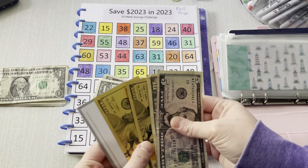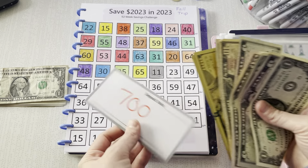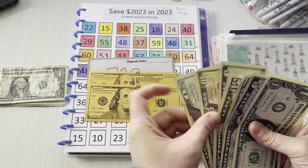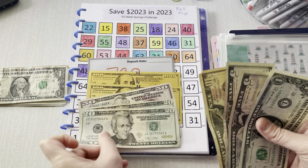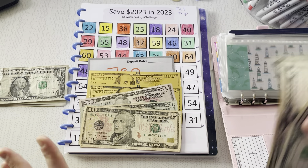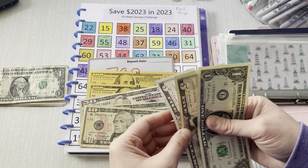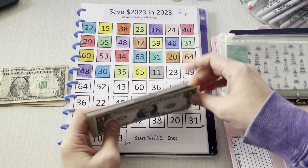Oh my gosh, I am so excited. So in here so far, we have $700, $800, $900, $950, $970, $990, $1,000! Oh my gosh, $1,011!